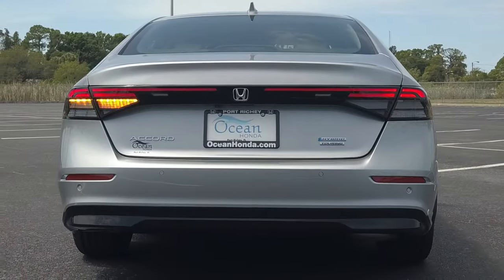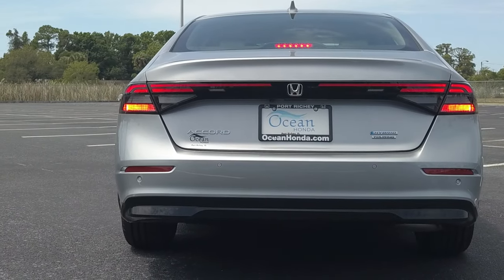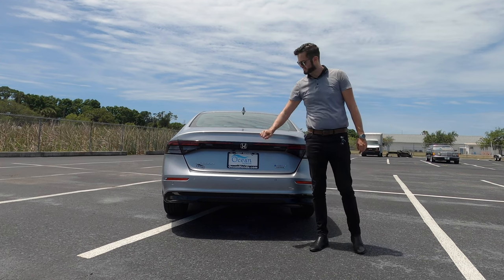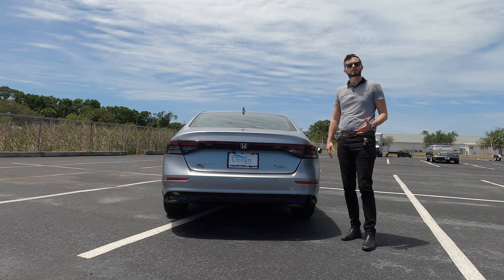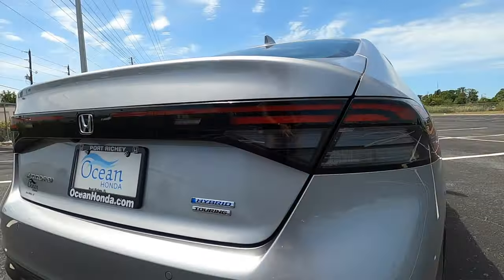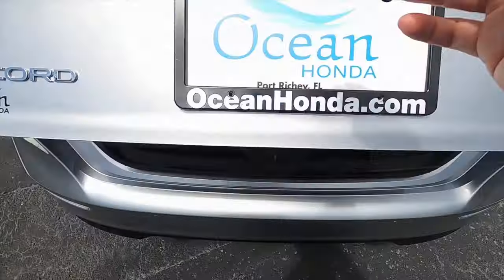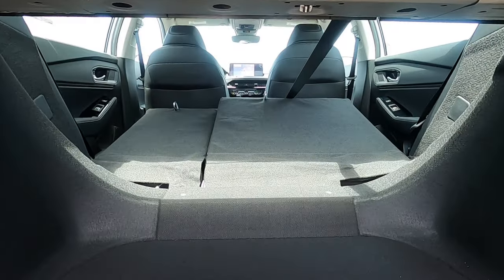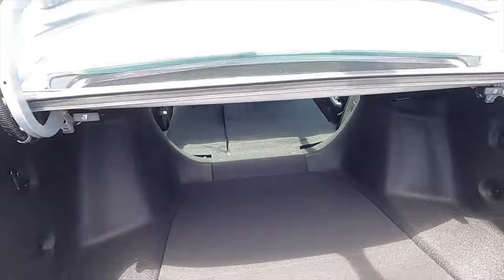The LED headlamps emphasize the width and sleekness of this sedan, paying heritage to 1970s Honda with the smaller rear badging — more of a classic setup. On the lower, you'll have the reverse parking sensors and a reverse camera. The trunk offers 16.7 cubic feet of storage with a bag holder on both sides. Splitting the rear bench 40/60 will increase cargo space further.